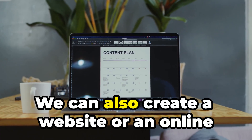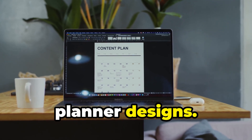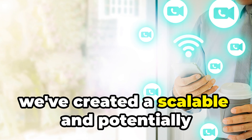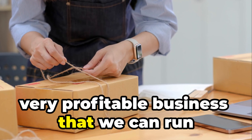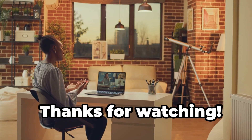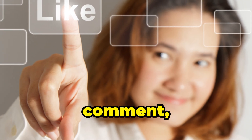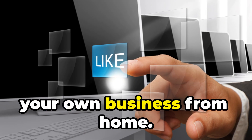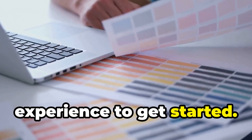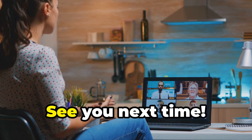To sell our planners, we can set up shop on Etsy just like we did with our other products, or create a website to showcase our full range of designs. With the help of AI and print-on-demand, we've created a scalable and potentially very profitable business we can run from home. Thanks for watching! If you found this video helpful, don't forget to like, comment, and subscribe. With a little creativity and the power of AI, you can turn your passions into profits.